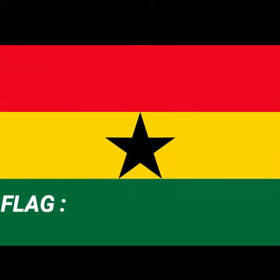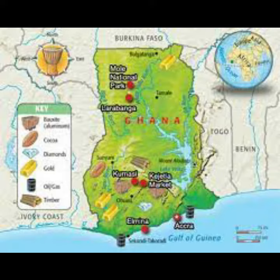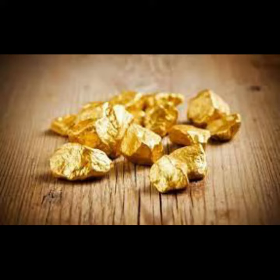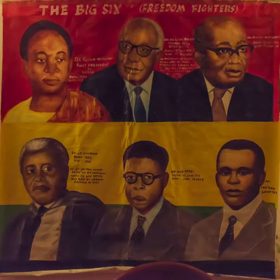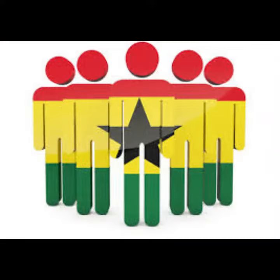This is Ghana's flag. Ghana was the first country to be inspired by the Ethiopian Pan-Africanist colors and started the trend that many other African countries would soon follow. The green represents the country's rich forests and natural resources. The yellow represents the minerals, especially gold. Red stands for the blood of those who fought for freedom. Finally, the black star in the middle symbolizes the African people.